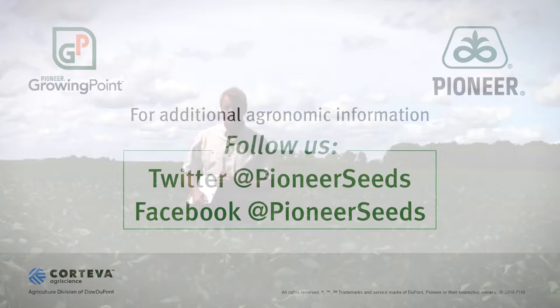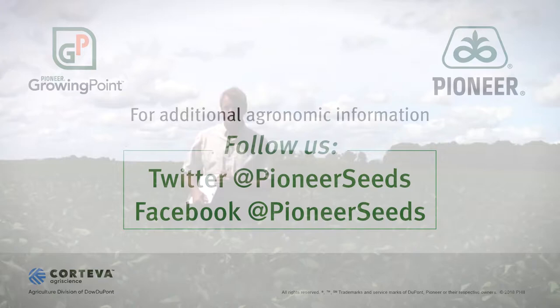So there are just a lot of reasons why putting on an insurance treatment or an insecticide treatment when you don't have an economic threshold population of aphids is really not a very good idea. That concludes this Pioneer Growing Point Agronomy Video Podcast. Visit our page on pioneer.com and follow us on Twitter and Facebook for more agronomy insights.